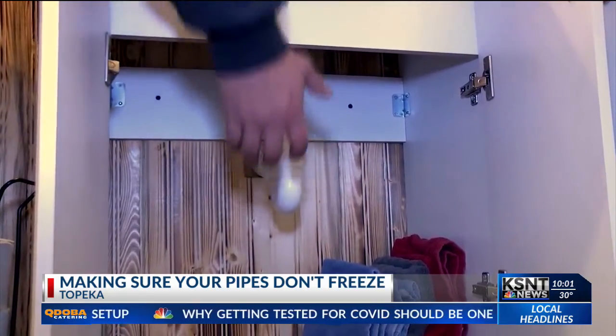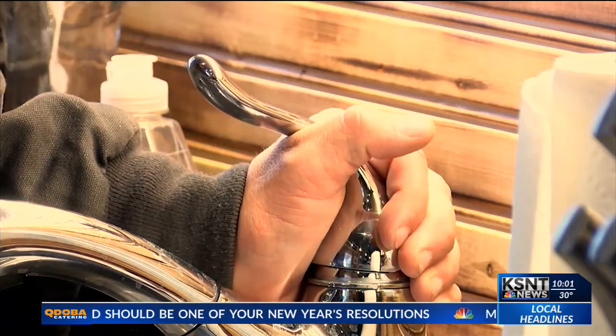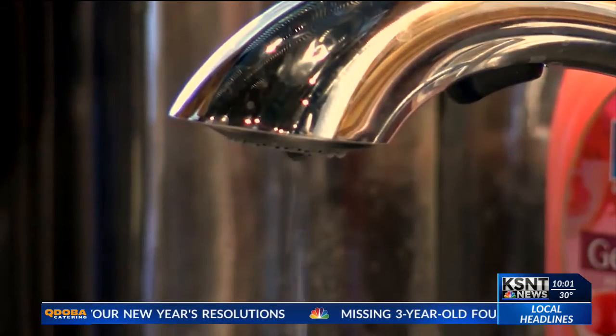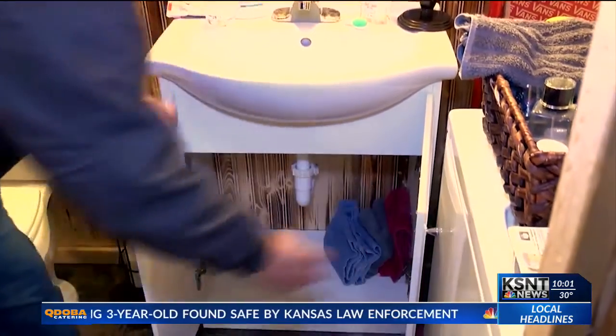Nick McCart is the supervising plumber for Blue Dot. He says that Blue Dot fixes around 30 to 40 frozen pipes a year, and there are many different things people can do to ensure their pipes don't freeze.